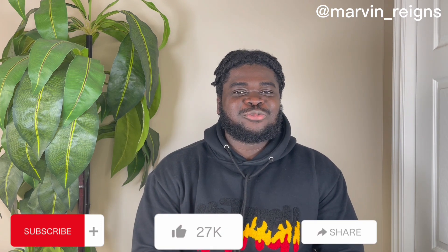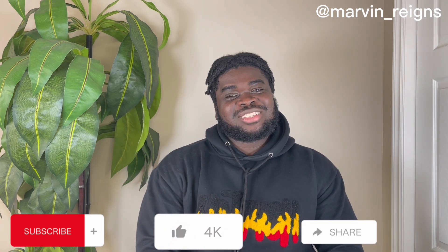This brings us to the end of today's video. If you haven't subscribed to my channel, kindly do well to subscribe. Don't forget to like, comment, and share my video as well. Till next time, bye.